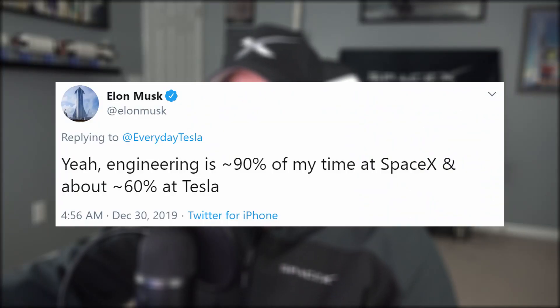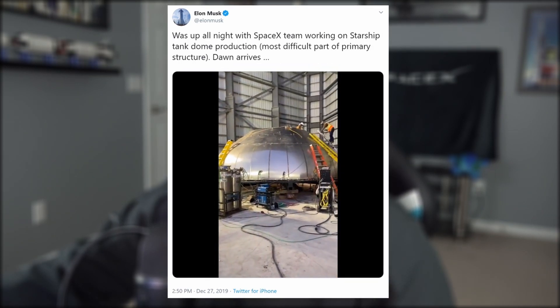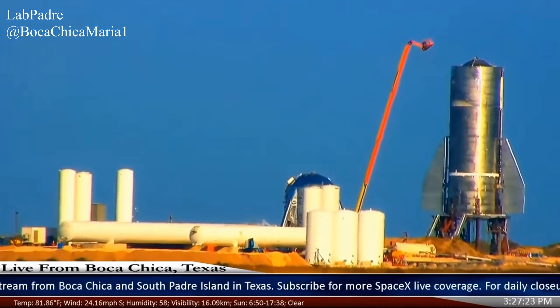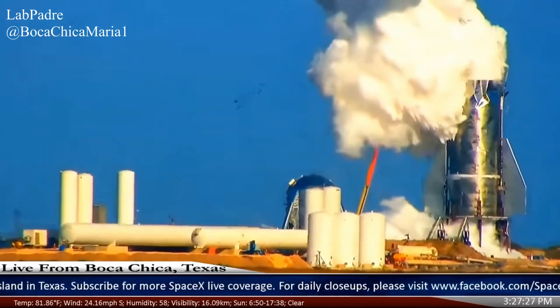We have quite a few tweets to go over in today's episode, but we're just going to jump right into it. First off, this week Elon tweeted that he spends 90% of his time at SpaceX working on engineering issues, and he proved it with some video he took while pulling an all-nighter at the Boca Chica site, saying that Starship's tank dome production is the most difficult part for the primary structure — which comes as no real surprise, given that that's the part that failed first when pressure tested on the Mark I prototype.